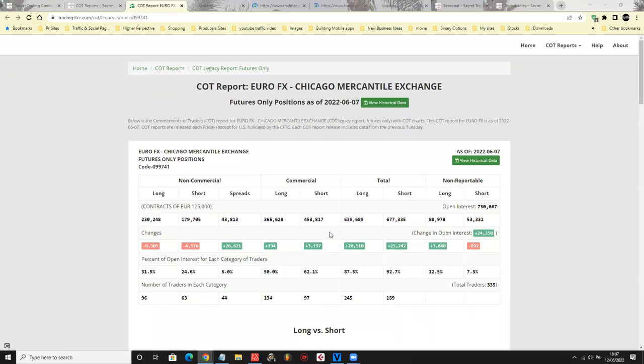In euro, commercials are adding more positions to the short side. For those who haven't seen this before, this is called a COT report — the Commitment of Traders report. By law, most organizations have to register their positions in the FX market and any other market they're trading to the government, to avoid market manipulation. We piggyback off what they're doing because they have a huge amount of money. They don't speculate — they make money from trade in goods and services between different countries.